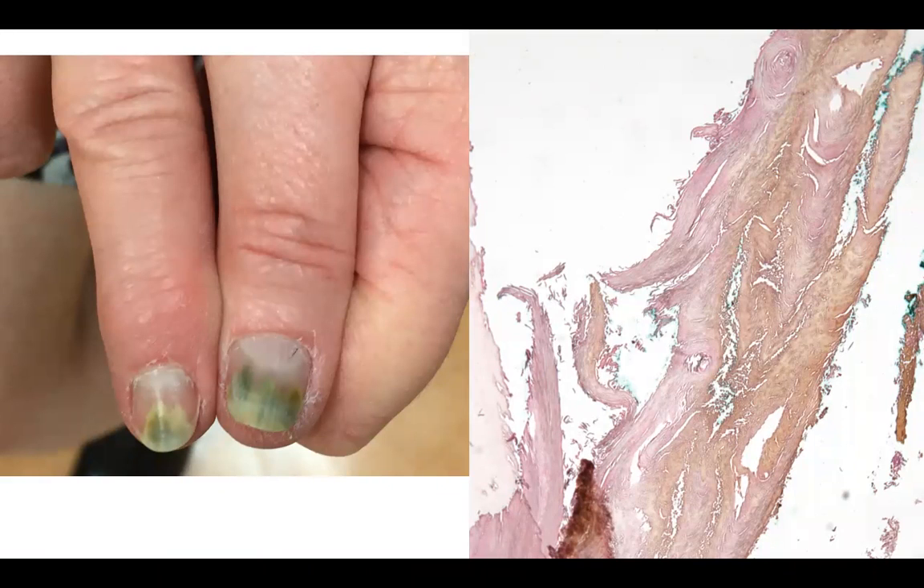Welcome back to DP60. Today we have a CPC of greenish nails with onycholysis.